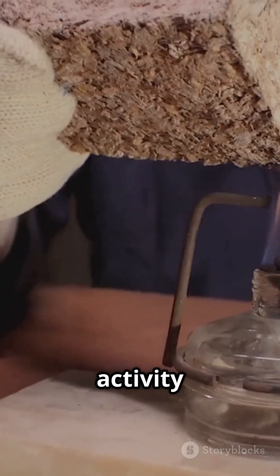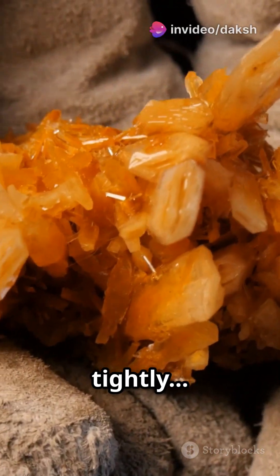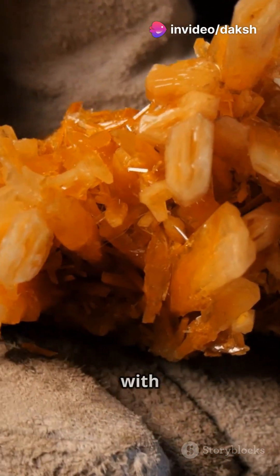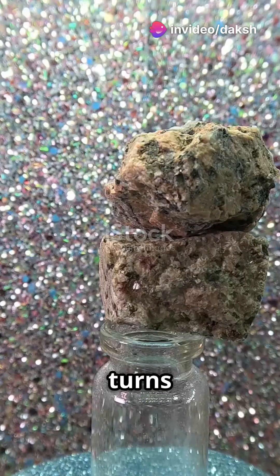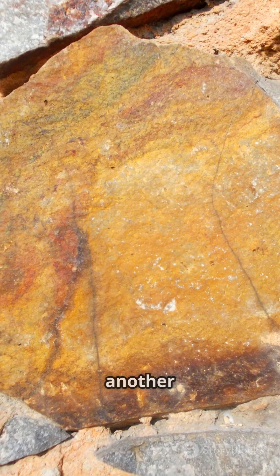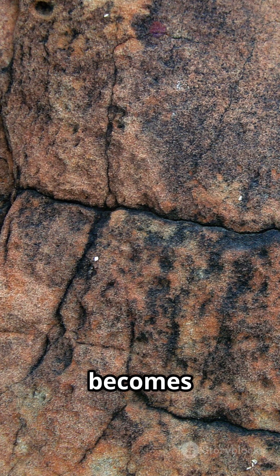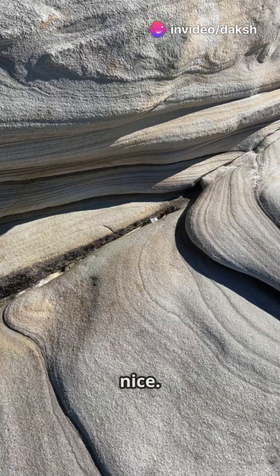Here's a quick activity. Imagine you're holding a piece of soft shale, a sedimentary rock. Now squeeze it tightly — tighter — and now heat it up with your imagination. That shale turns into slate. Yes, like the kind used for chalkboards. Want another one? Picture a shiny pink granite. Now put it under extreme pressure and temperature. It becomes gneiss. Yep, geology can be gneiss.